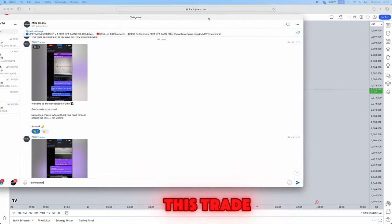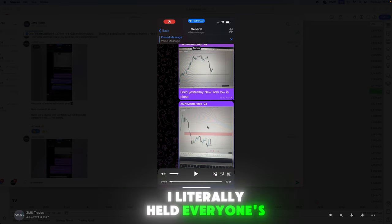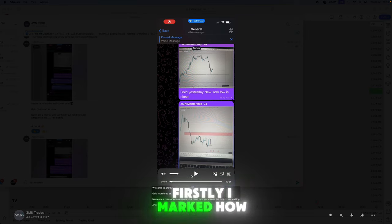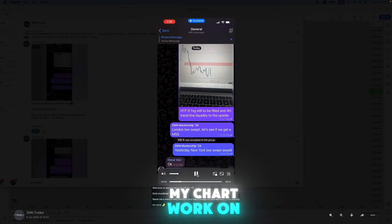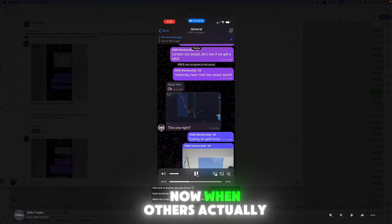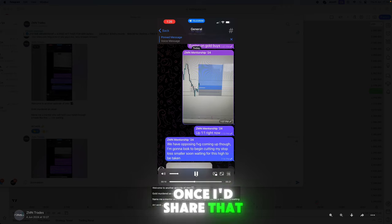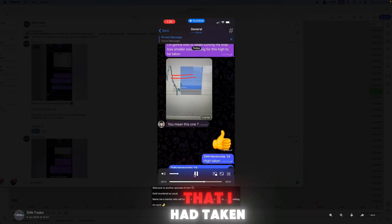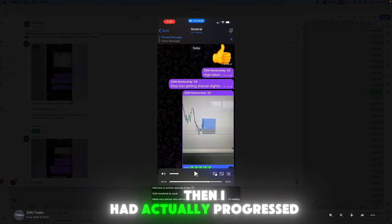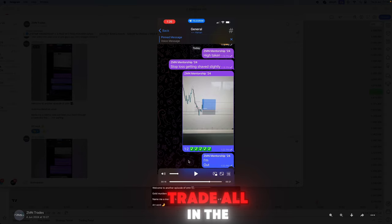First I need to show you guys that I did actually take this trade that I'll be breaking down. I literally held everyone's hand during this trade — I marked out why we're taking it, showed my chart work, shared the exact entry, and multiple members got inside the exact trade I had taken. I then showed exactly where I'd be moving my stop losses and how to manage the trade.